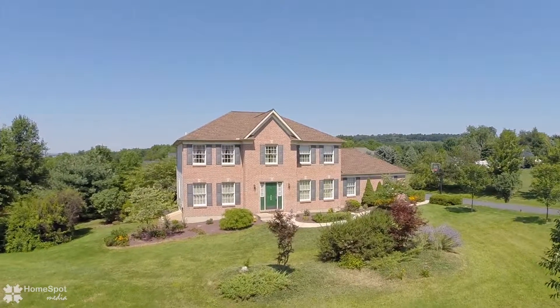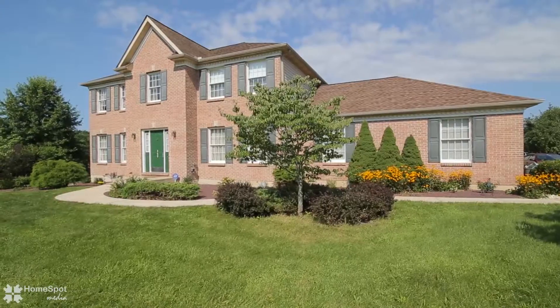Escape to peace and quiet. Welcome to 369 Adams Lane in Moore Township.